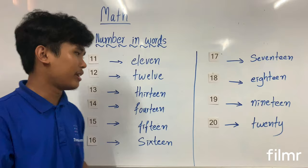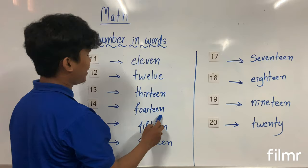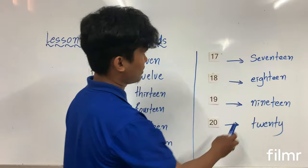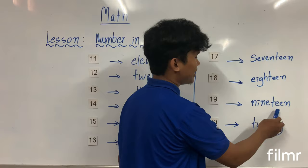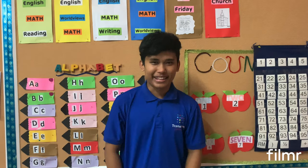So let's do one more time together: 11, 12, 14, 15, 16, 17, 18, 19, and 20.